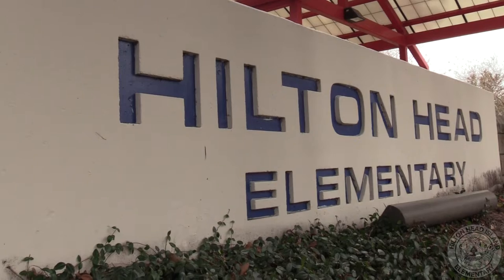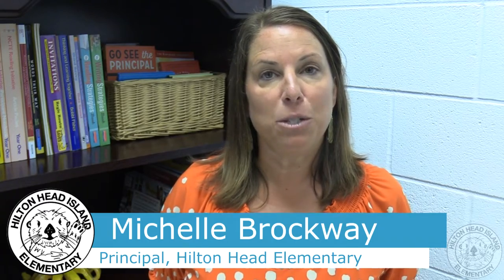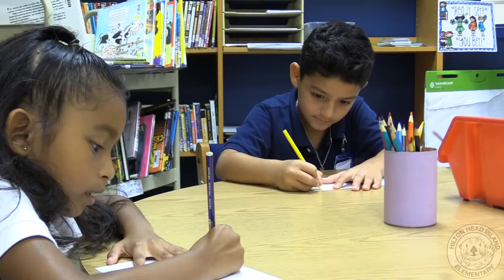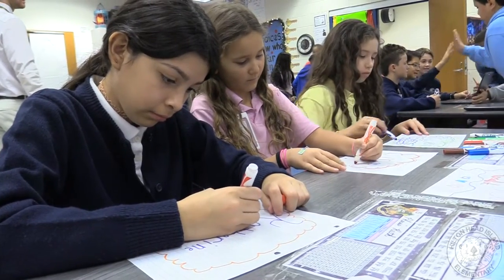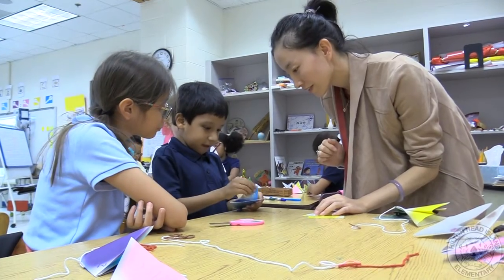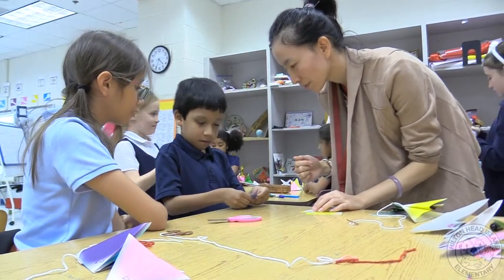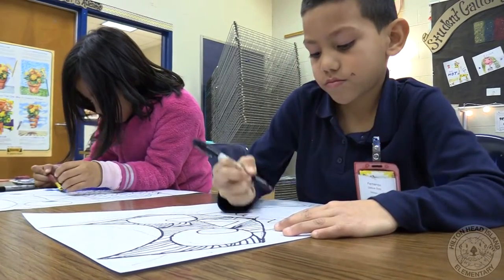Here at Hilton Head Island Elementary School we have a safe and supportive learning environment for all students. We service students in grades 1 through 5 under the International Baccalaureate Primary Years Program model. Hilton Head Island Elementary School has been a PYP school since 2001 — we were one of the first schools authorized in the world. As a PYP school we offer lots of extra incentives and opportunities for our children.